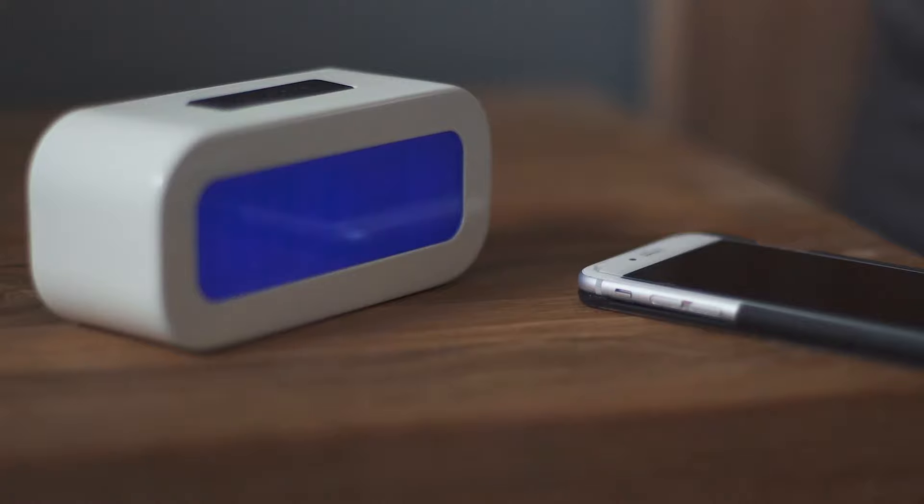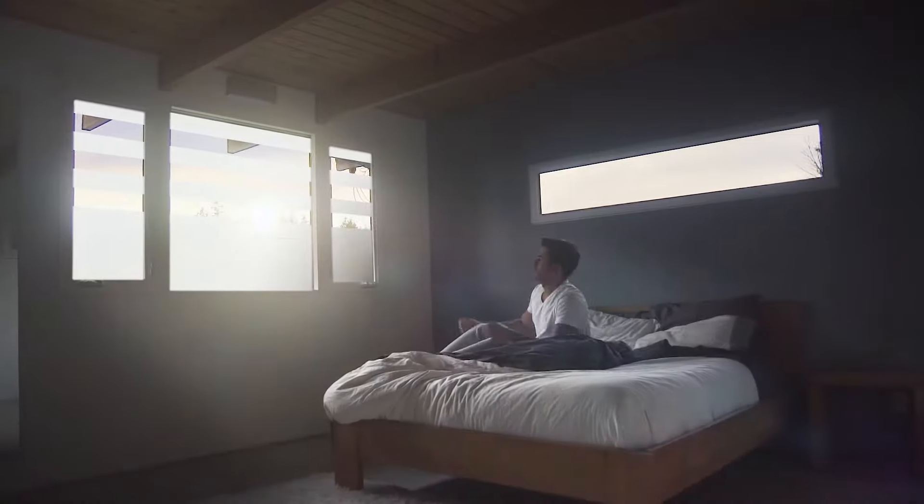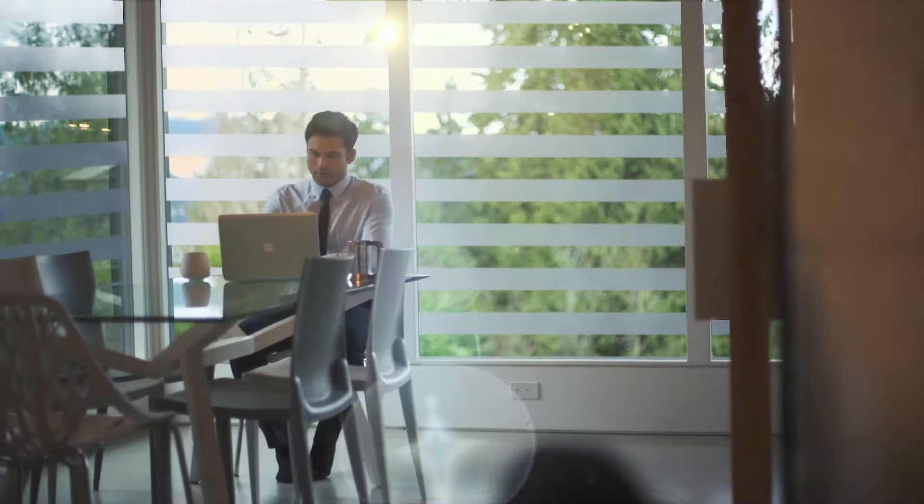Isn't it time your windows were smarter? Imagine if your blinds opened with the sunrise, waking you with soft, natural light. And with the flick of a switch, your windows turned from opaque to clear.